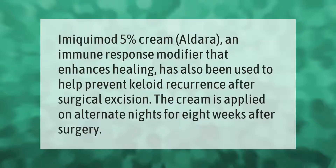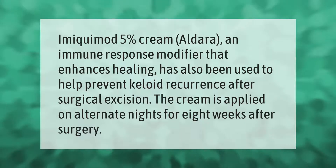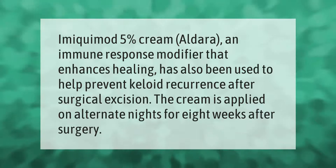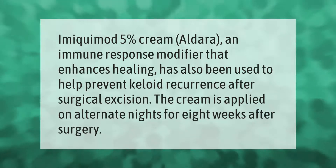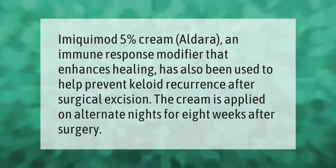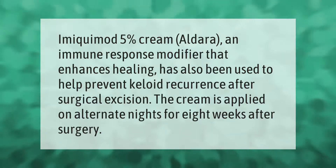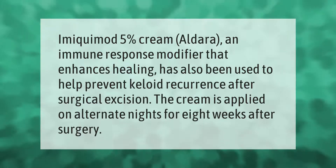Imiquimod 5% cream (Aldera), an immune response modifier that enhances healing, has also been used to help prevent keloid recurrence after surgical excision. The cream is applied on alternate nights for eight weeks after surgery.